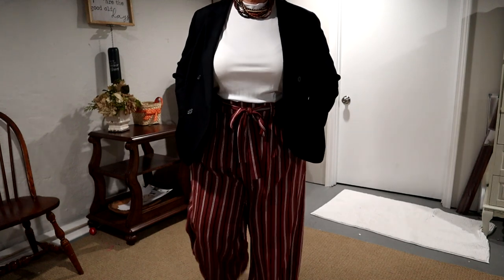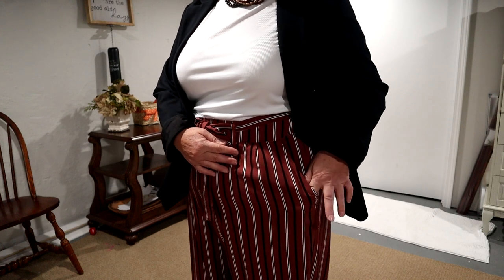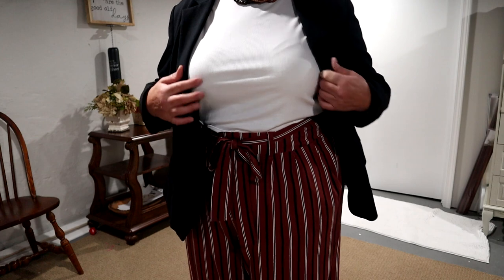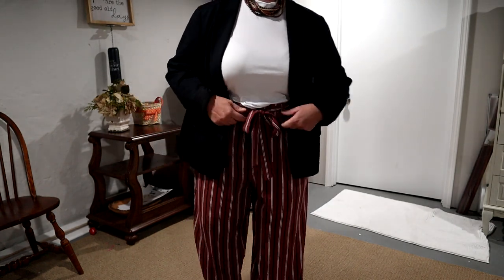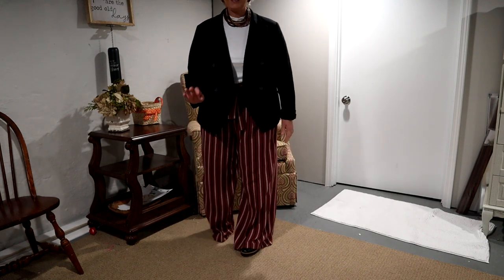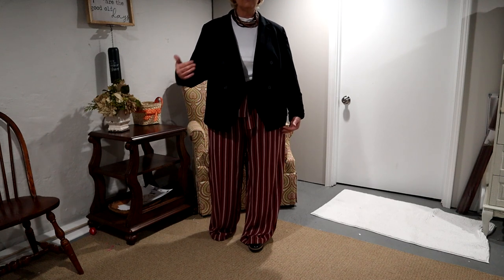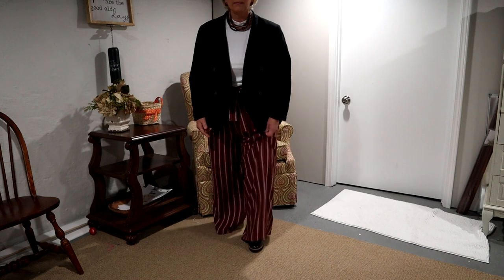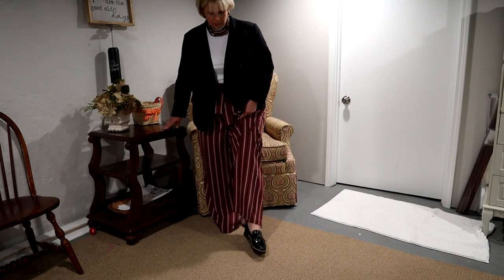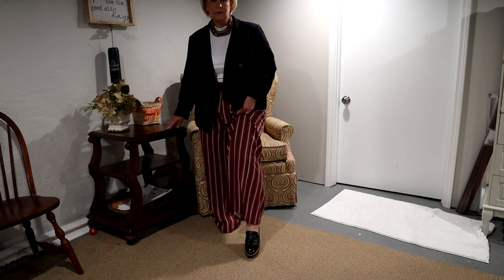I'll come in a little closer. The pants have a brown background with black and white pinstripes on it. It's one of those higher-waisted styles with a tie. And because they're a little bit longer, and I can't wear any kind of wedged shoe or anything too high because I'm still rehabbing my knee, I put on my little black Franco Sardo patent leather shoes with the little tassels on the front.